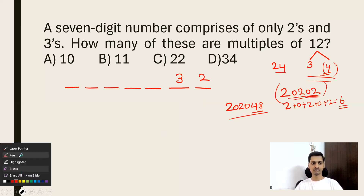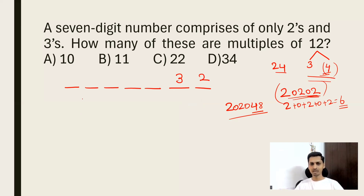Next, we play with the remaining 5 digits. Can we put all 3s there? That gives six 3s and one 2, summing to 20, which is not divisible by 3 — so that doesn't work. Can we put one 3 and four 2s in the first 5 places? That gives two 3s total and five 2s, sum = 6 + 10 = 16 — also not divisible by 3.